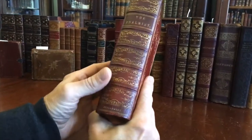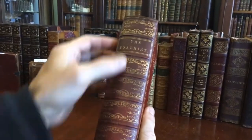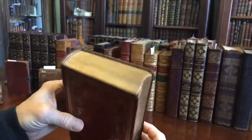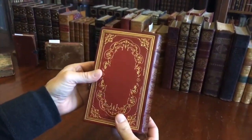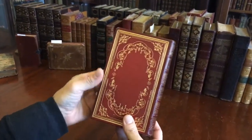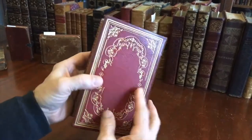Look at this — it's really pleasing. There is just a little bit of light age wear on the spine, but really these covers, these boards, are so attractively gilt decorated, and the book is so well preserved.